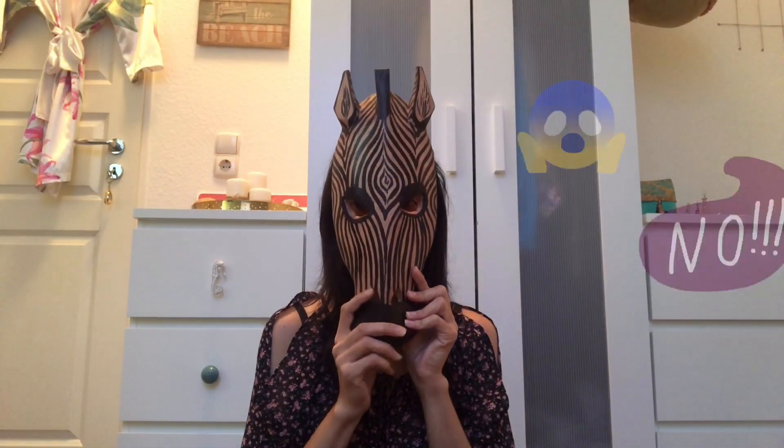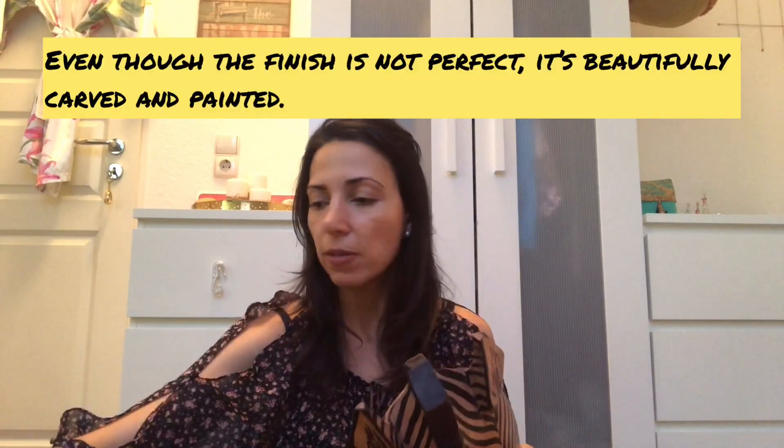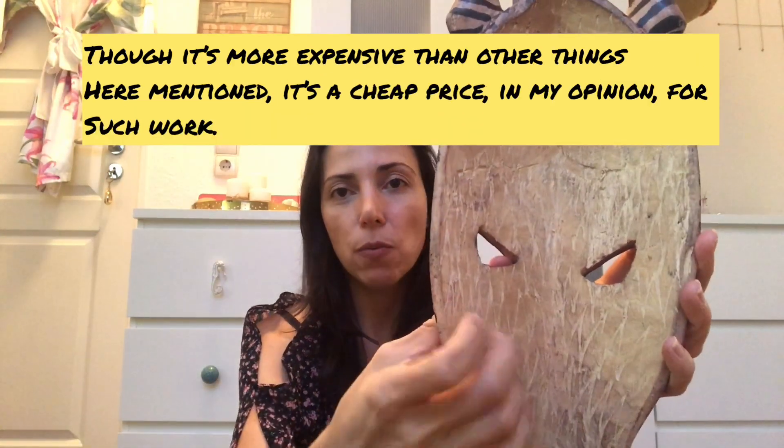One of my favorite items is this mask. I really wanted an African mask, and even though zebras aren't my favorite animal, I looked at this zebra mask and just loved it — it's going to look so cool on the wall. It's beautifully done in wood, and you'll find masks in all sizes. This biggest one cost around $25, but smaller and medium sizes are available for much less.